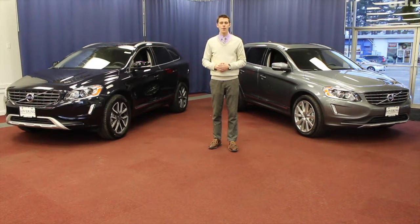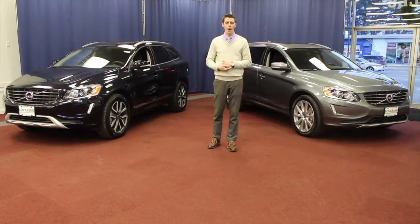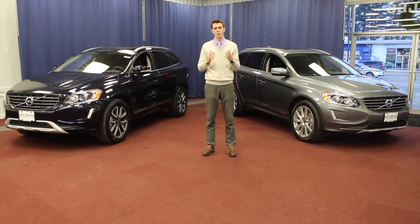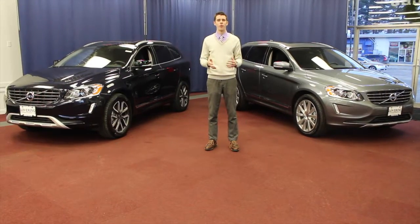One other key thing to be aware of is Volvo's complimentary maintenance package. Volvo offers a three-year, 36,000-mile complimentary maintenance package, which means that your services at 10, 20, and 30,000-mile service intervals are all paid for by Volvo.